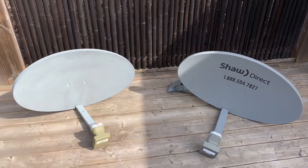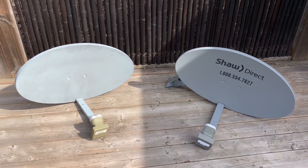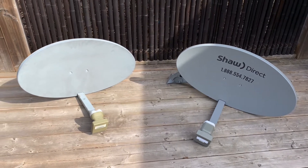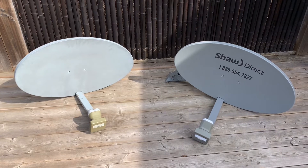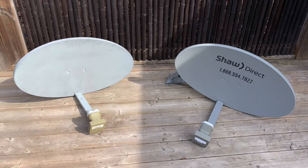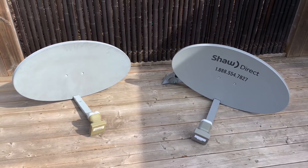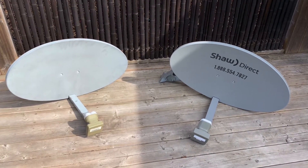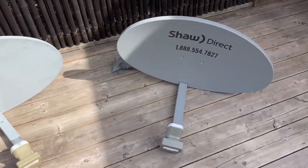Now that spring has sprung, people are looking to clean up their yards and get rid of some junk — or what they think is junk. This is a great time to find yourself a free Shaw Direct or Star Choice satellite dish and use it to receive free satellite television. If you're looking to get into the hobby, you can find these often for free — sometimes people put them out on the curb, sometimes on classified sites like Kijiji, or very inexpensive.